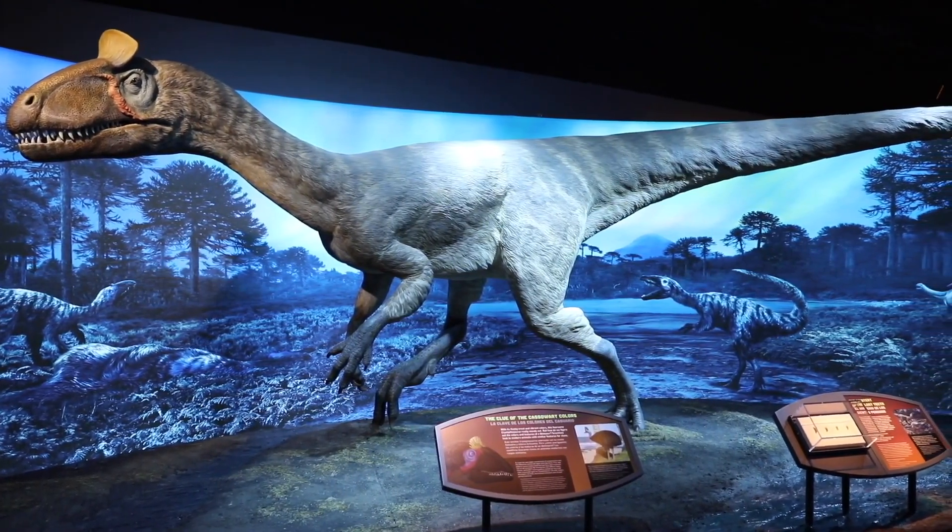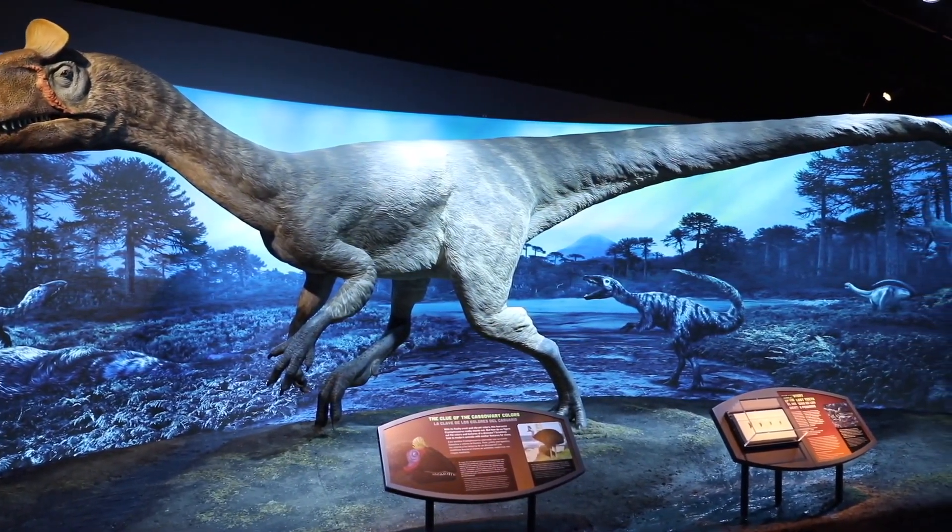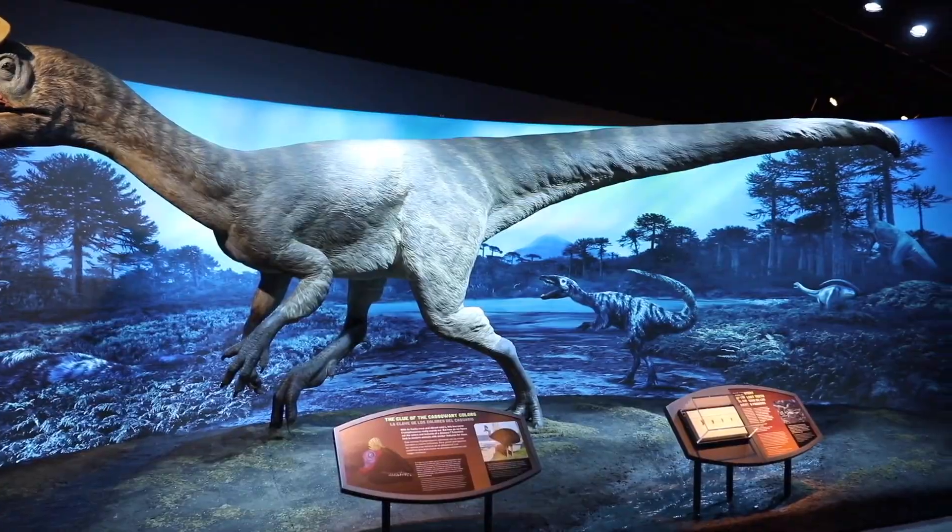Being able to do paleontology in such a remote place that we know so little about — because most of the surface of Antarctica is ice-covered — we're actually filling in an important gap in our knowledge about the geological history of the earth.